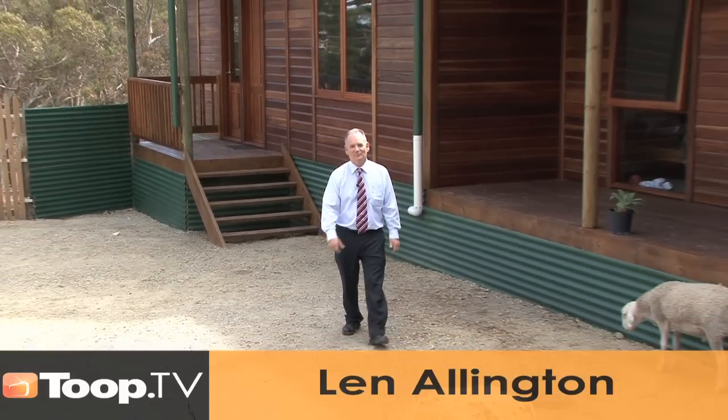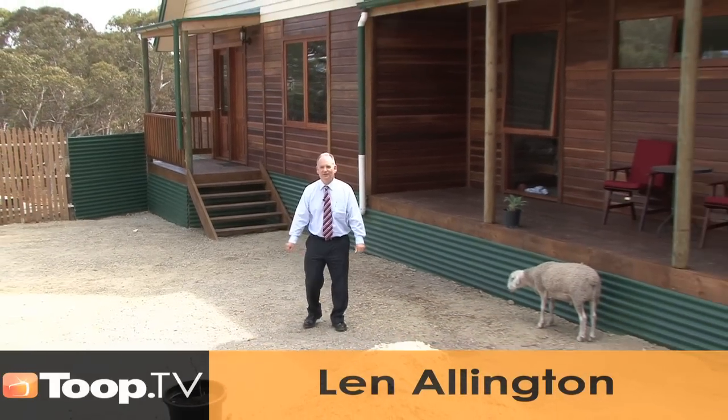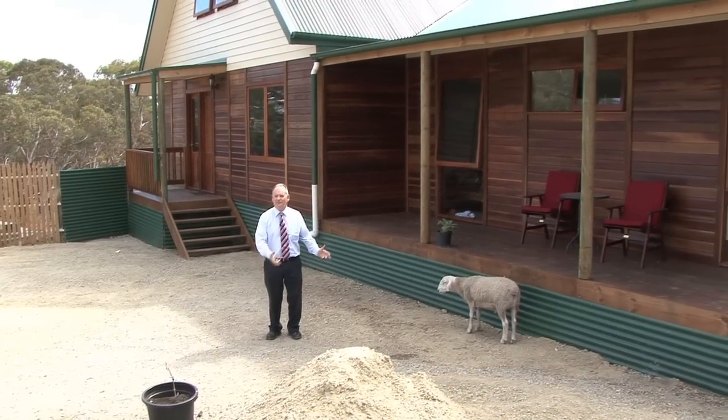Hi, I'm Len Ellington and welcome to 303A Checker Hill Road, Kersbrook. Let's go and have a look inside.